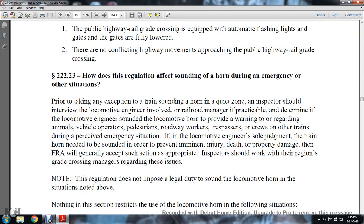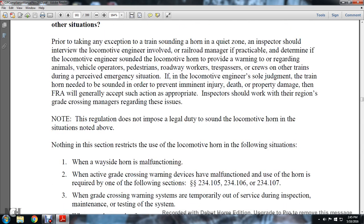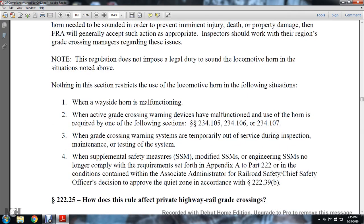How does the regulation affect sounding the horn during an emergency or other situation? Prior to taking an exemption from train sounding of the horn in the quiet zone, inspectors should interview the locomotive engineer involved and the railroad manager as practical. Determine if the locomotive engineer sounded the locomotive horn to provide a warning regarding animals, vehicles, operators, pedestrians, road workers, trespassers, or crews on trains who perceived an emergency situation. If the locomotive engineer admits that the train horn needed to be sounded in order to prevent imminent injury, death, or property damage, then the FRA will generally accept the action as appropriate. Inspectors should work with the region and grade crossing managers regarding these issues.